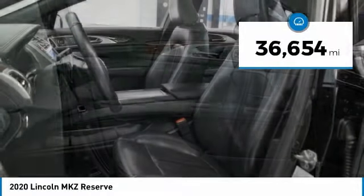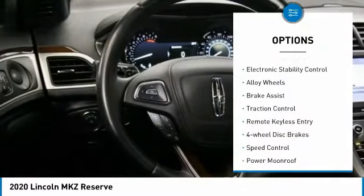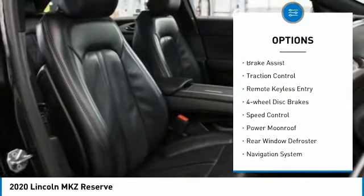This vehicle has less than 40,000 miles. Here are some of this vehicle's great options: rain sensing wipers, electronic stability control, alloy wheels.